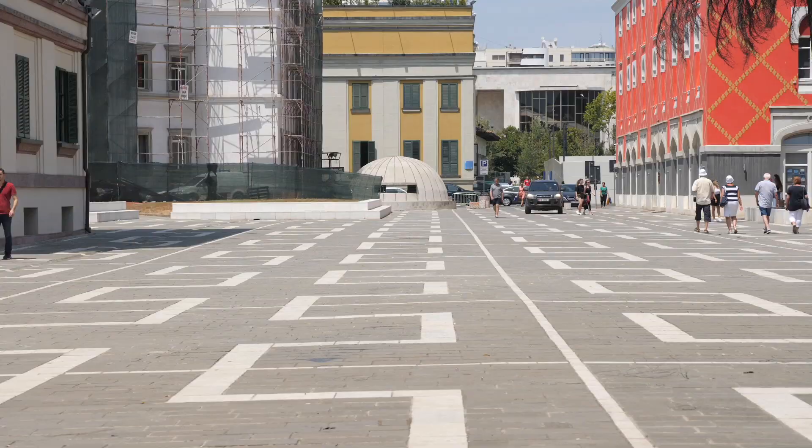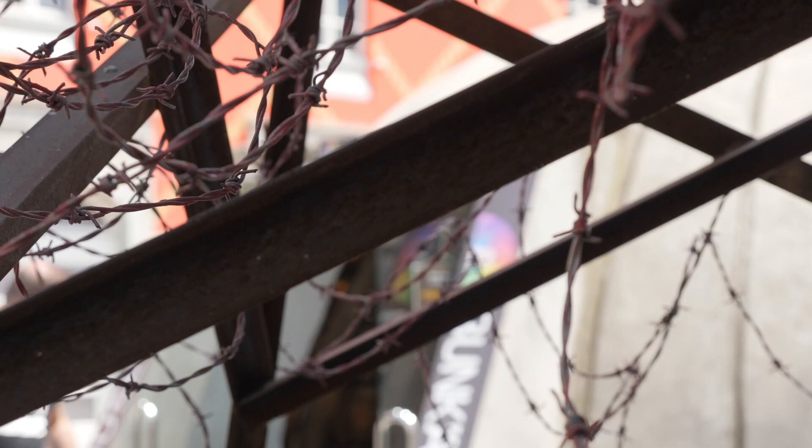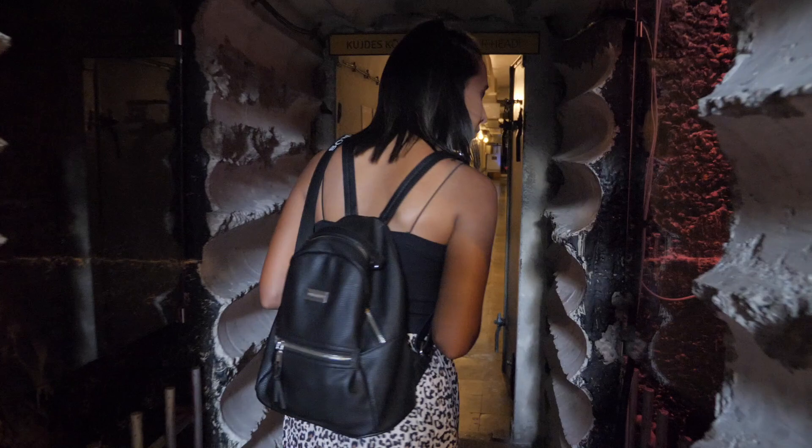We keep seeing these bunkers everywhere. There's one right at the end of the street here. There's a really interesting story about how they all came to be and how they're just literally scattered all over the entire country.